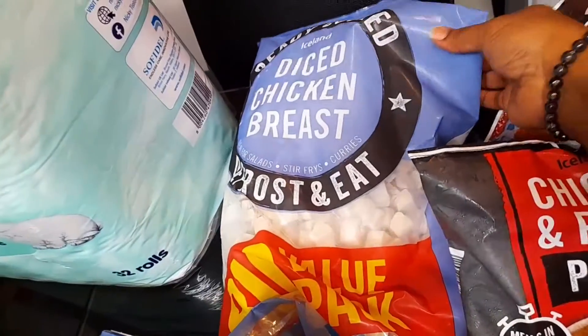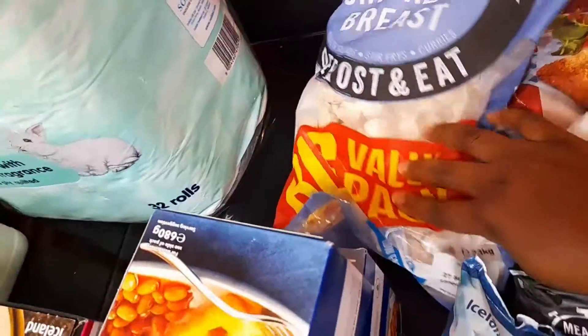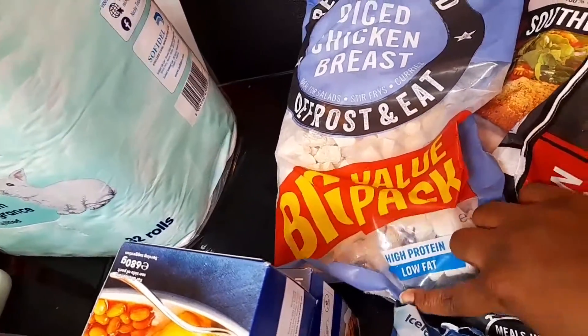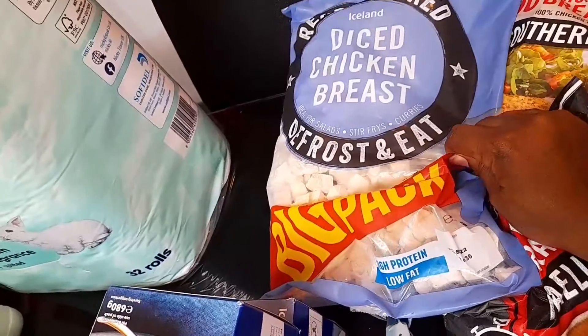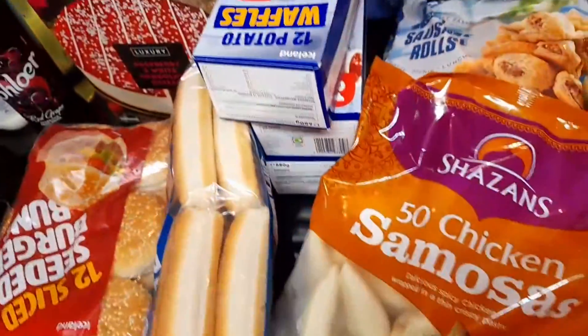Over here I bought the diced chicken breast — the big bag. This big bag is ten pounds. It's proper cooked chicken diced into cubes.